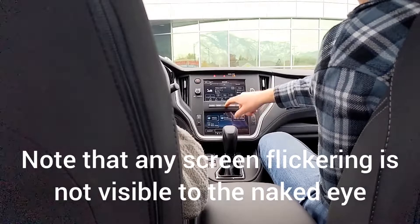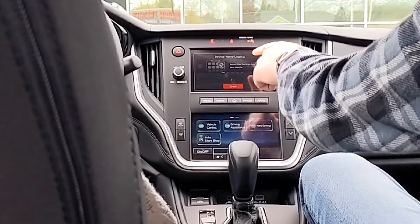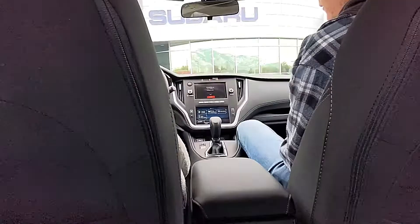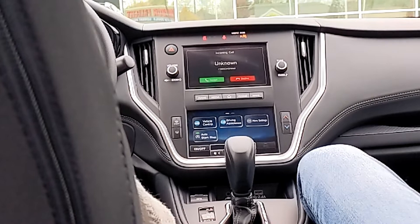I'll go ahead and get the Bluetooth ready up here. You can just go to your Bluetooth settings — we'll get it paired up. It should be looking for a Legacy, just like it says up here. It might ask you for a couple more things like contacts and messages, just so it can show you all of your stuff.